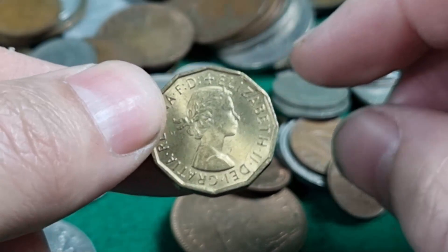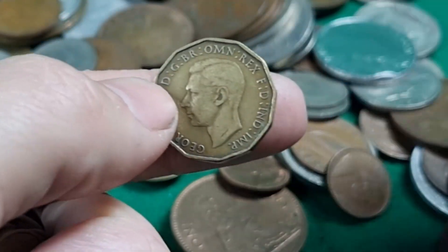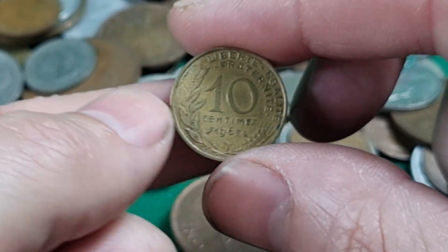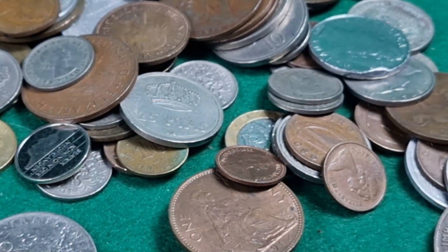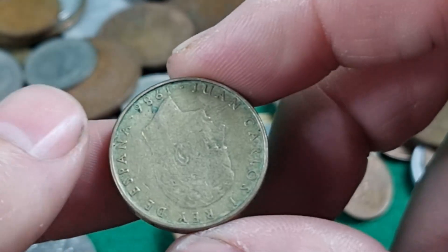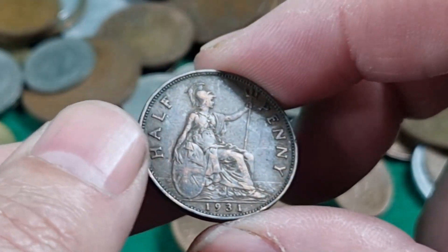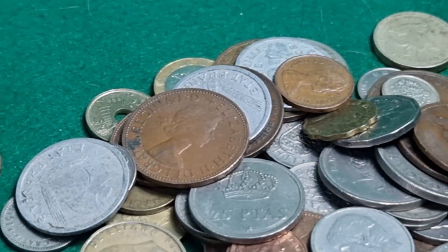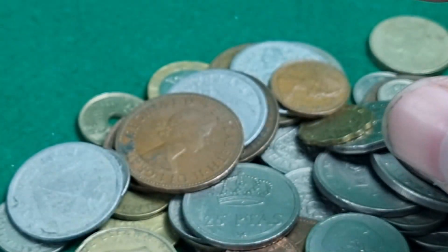We've got a 1967 Provence, a 1937 — looking for the '46 and '49 of course — we've got 10 centimes from France. This is a 100 pesetas from Spain. A 1931 half crown. I think I've had my camera in the wrong position so I'm going to adjust that — yeah, that's much better, didn't have it quite in the light.